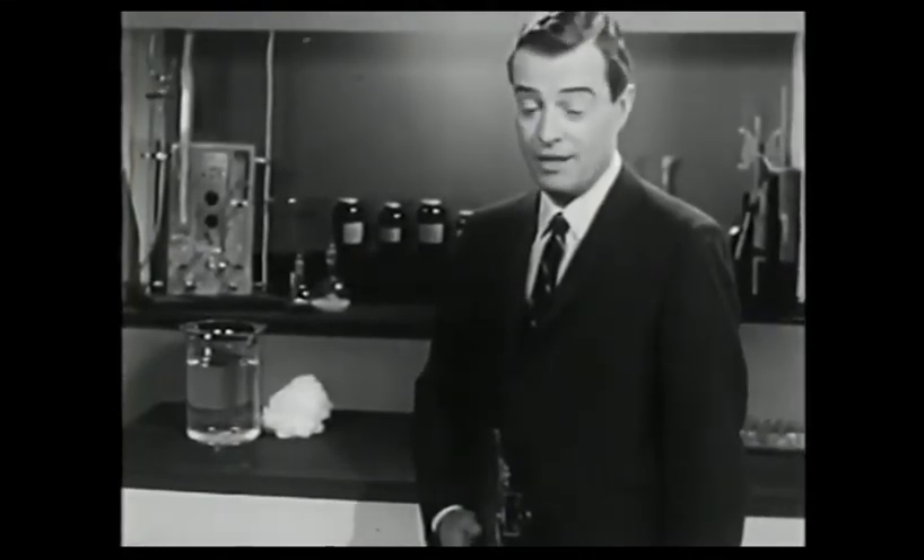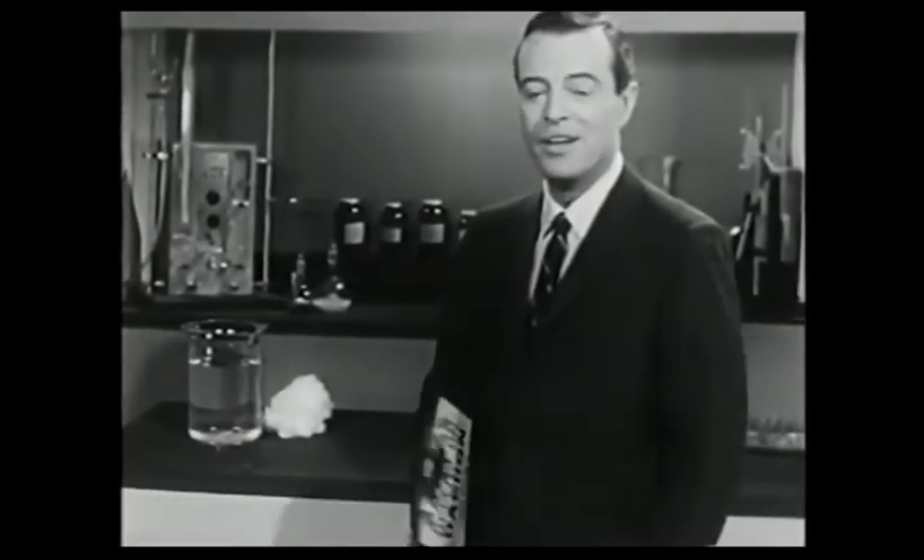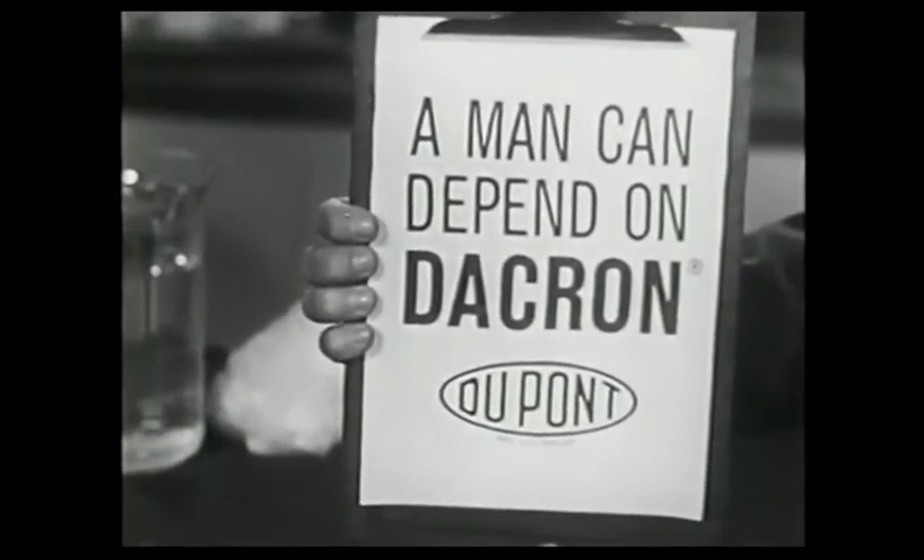You'll find Dacron in the finest suits, sport coats, and slacks made, and in the widest variety of styles. You'll agree — a man can depend on Dacron by DuPont.